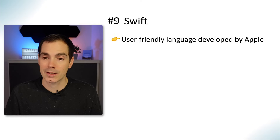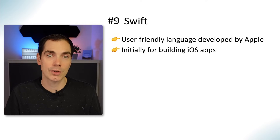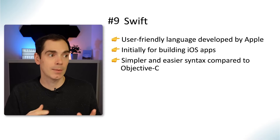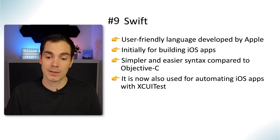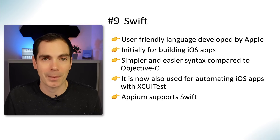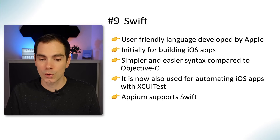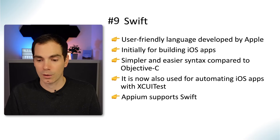Last but not least, for the Apple ecosystem there's Swift — a user-friendly language developed by Apple. It was initially built for iOS applications to replace Objective-C, offering a simpler and easier syntax, similar to what happened with Java and Kotlin on the Android side. Swift is used for automating iOS apps with XCUITest, and Appium supports Swift as well. If you're a mobile tester focused only on iOS, Swift might be the programming language for you. If you're automating both Android and iOS with Appium, another language may be more practical.